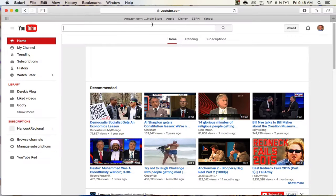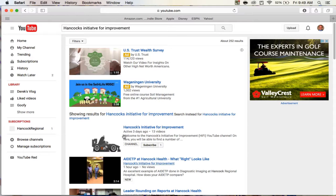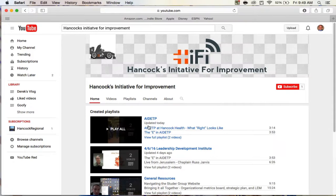To get to this page, simply go to youtube.com and type in Hancock's Initiative for Improvement. You'll see it's one of the first ones to pop up with a little Hi-Fi race car. Click on that and you're on our homepage.